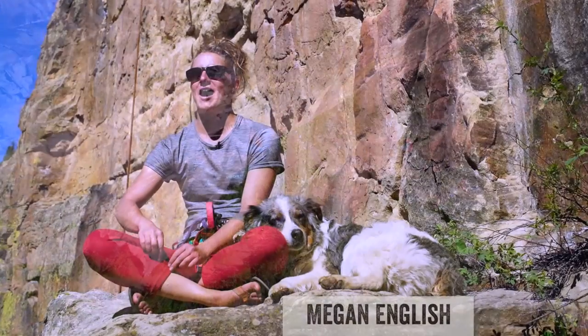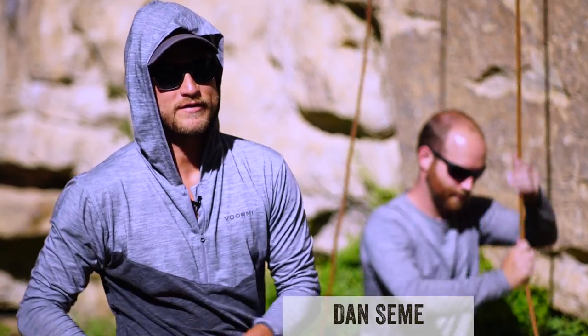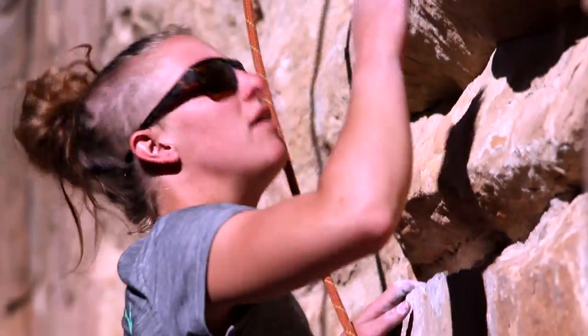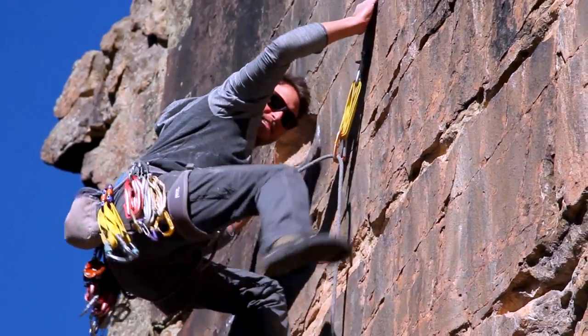Wearing wool in the summer — I thought that was absolutely crazy. Wearing wool in the summertime just sounds completely ridiculous. Until I started trying our tech tee out and I was blown away. It's really an incredible all-around garment that works great in the summertime.